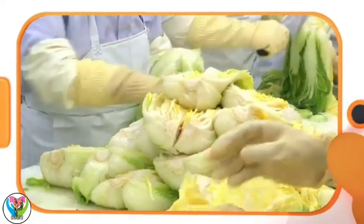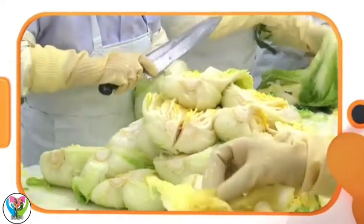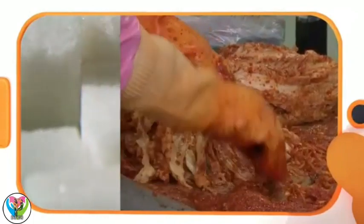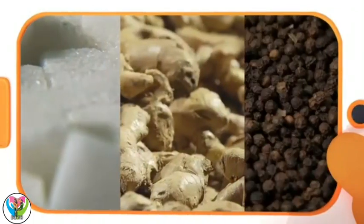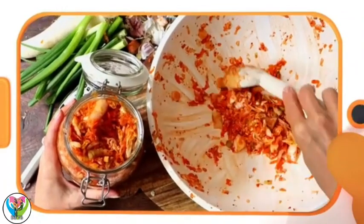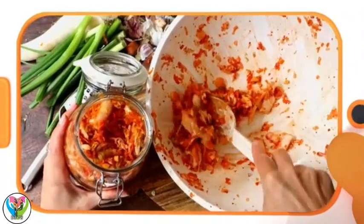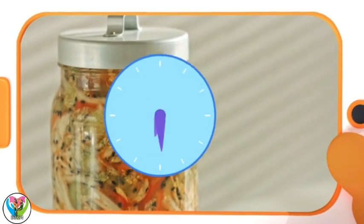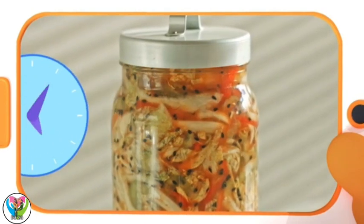The main ingredient of kimchi is usually cabbage. Ingredients like sugar, ginger, and pepper are added. Then it's all left in a salty liquid. This gives it flavor and makes it last longer. Kimchi can stay in a jar for months or even years, and would still be good to eat.